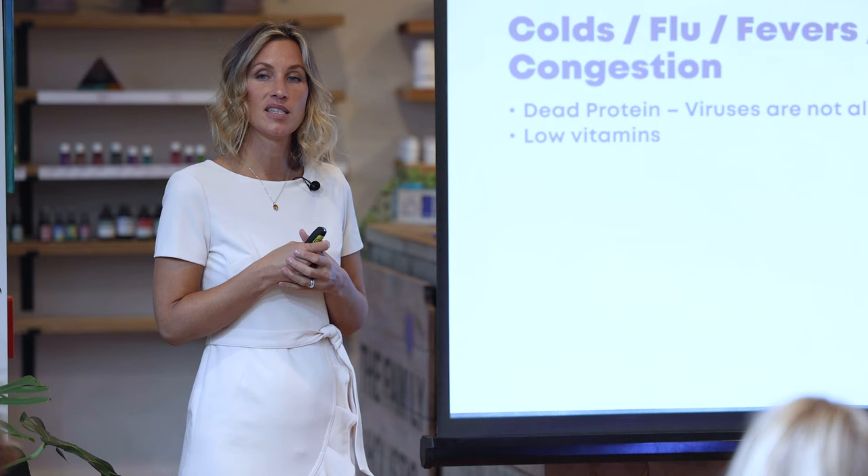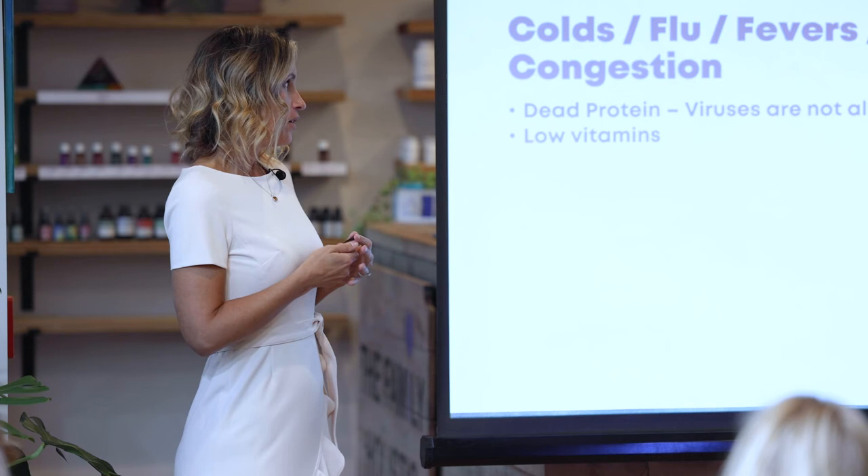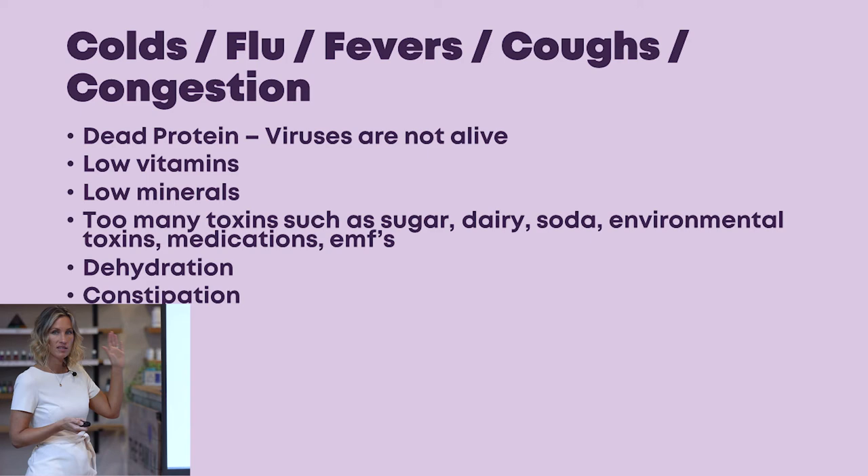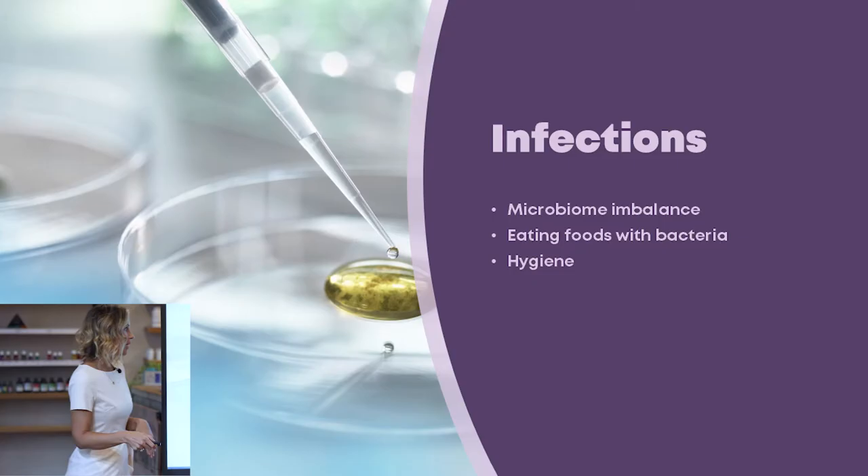Low vitamins are really important to address — keep your vitamin intake high. Minerals act as buffers to acids; toxins are acids in your body, so you need a lot of minerals to buffer those toxins and make them less harmful. Too many toxins — from sugar, dairy, soda, environmental toxins, medications, and EMFs from cell towers, cell phones, computers, home electricity, and Wi-Fi — along with dehydration and constipation, can all lead to a toxic body, weakened immunity, and then infection.